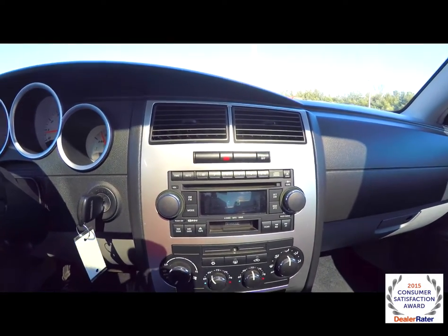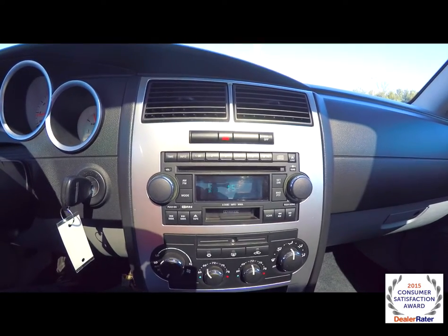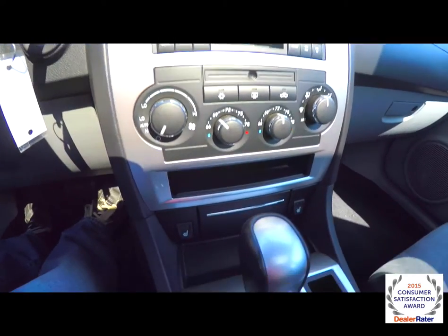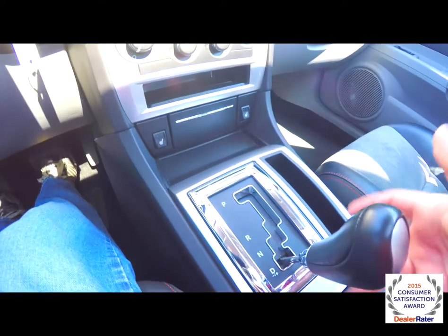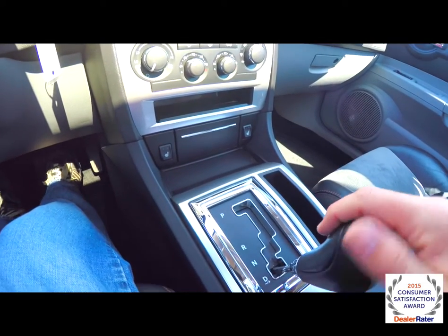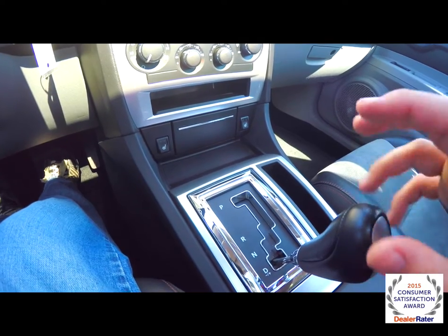Moving down the instrument panel: AM FM, 6-disc CD player with cassette player, also has MP3 and WMA read back. Dual zone automatic climate control. Also have heated front seats. 5-speed automatic with auto stick — tap to the right to upshift, tap to the left to downshift, and press and hold to the right to go back into drive.